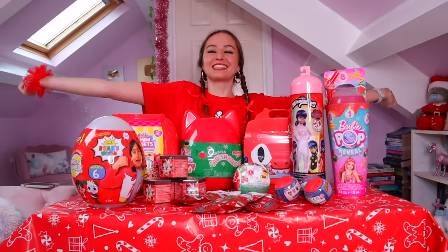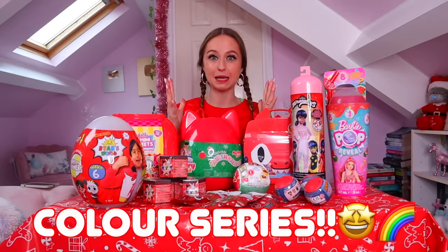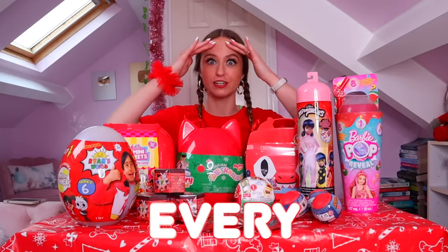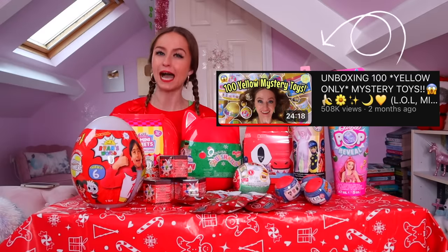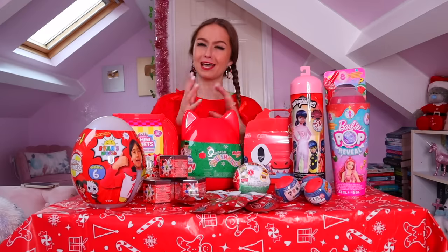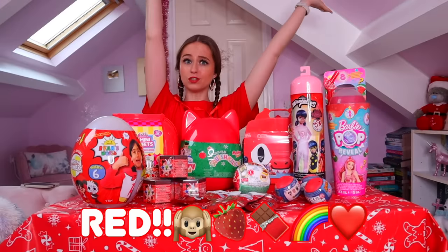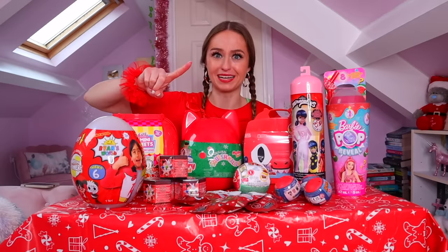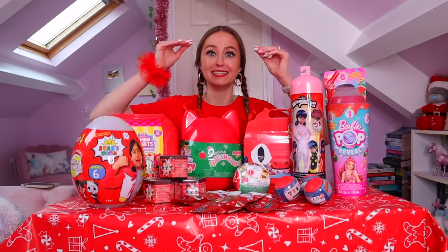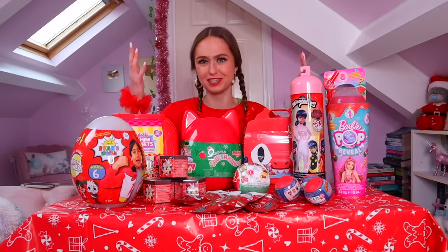Hey guys, welcome back to my channel and welcome back to our color series challenge where we are attempting to unbox 100 mystery toys of every single color. In our last video we unboxed 100 yellow only mystery toys. You guys voted for the color red next, and I'm guessing it's because December is the festive month and red is a very Christmasy color. Fun fact: as I'm filming this it is currently seven days till Christmas!